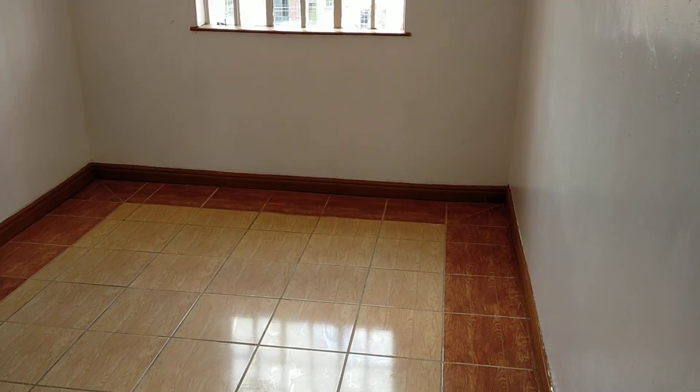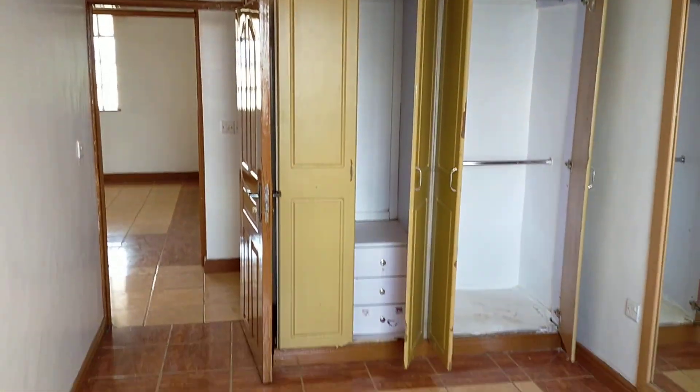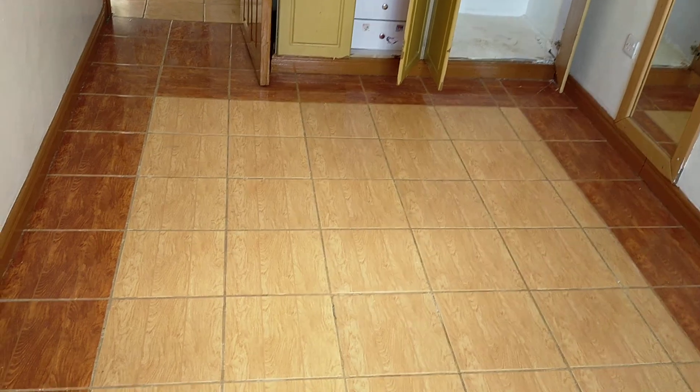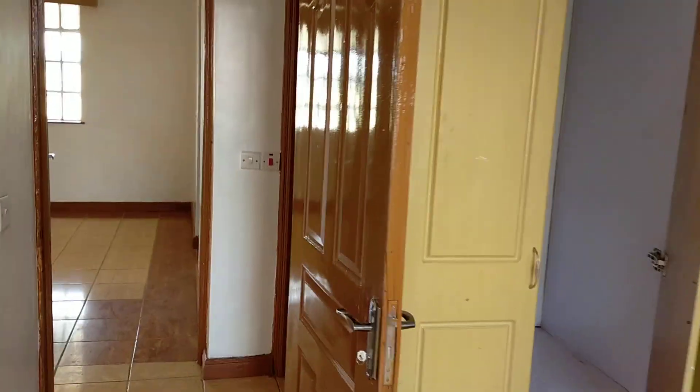Here is the bedroom — the guest bedroom. The curtain boxes. You can see you can fit four by six beds, two of them in this space. There is extra space you can fit more. Then this is the guest area.